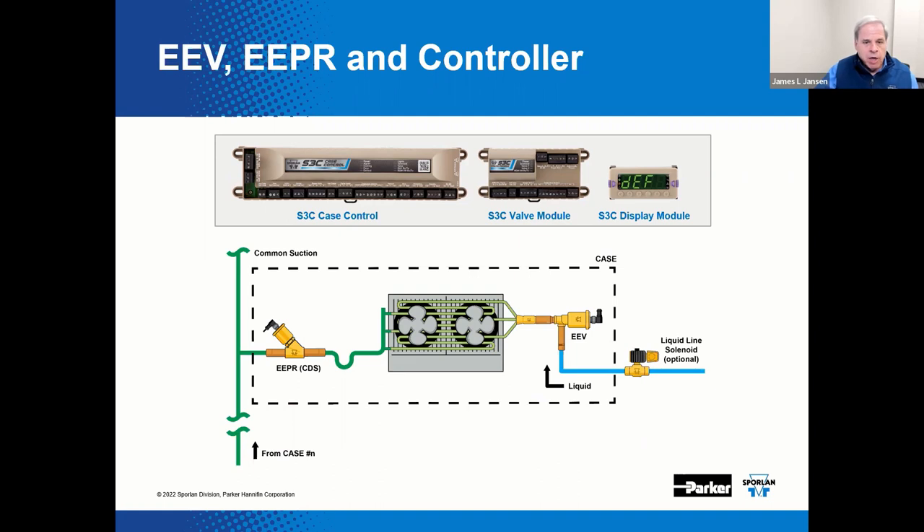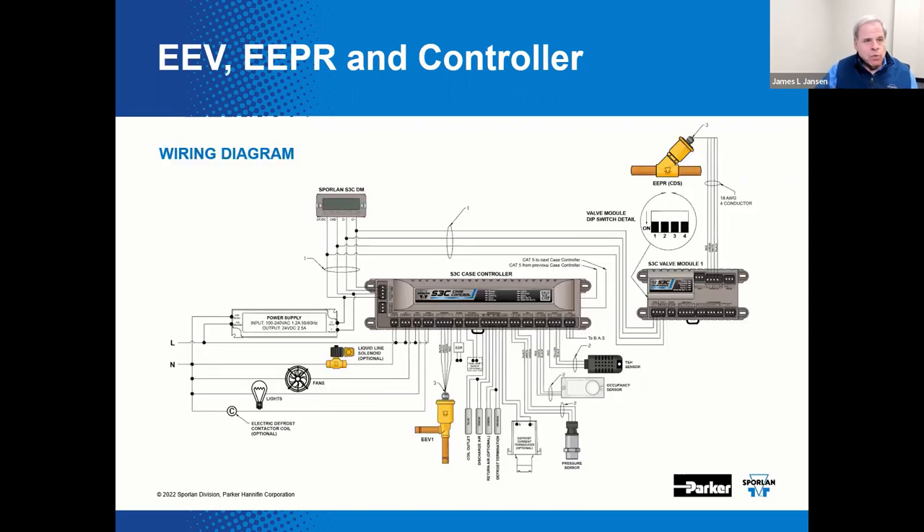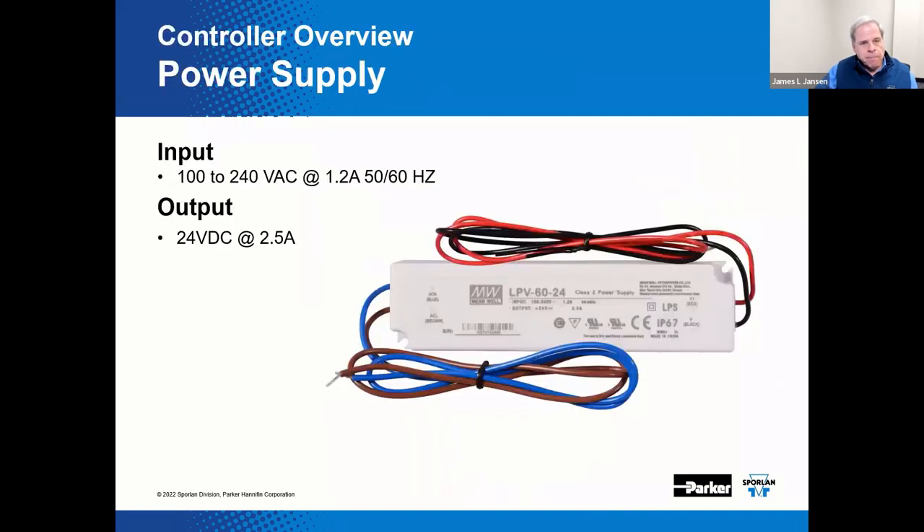The optional liquid line solenoid valve may be installed as one per case or one per lineup. Each case in the lineup could theoretically be fitted with its own EEPR and valve module. Now here's one of those components I mentioned I'd discuss in more detail — the power supply. This is a necessary DC direct current power supply. It takes 100 to 240 volts AC at 1.2 amps at 50 or 60 hertz and converts it to 24 volts DC at two and a half amps — essentially a fancy voltage transformer that powers the case controllers and the accessories.